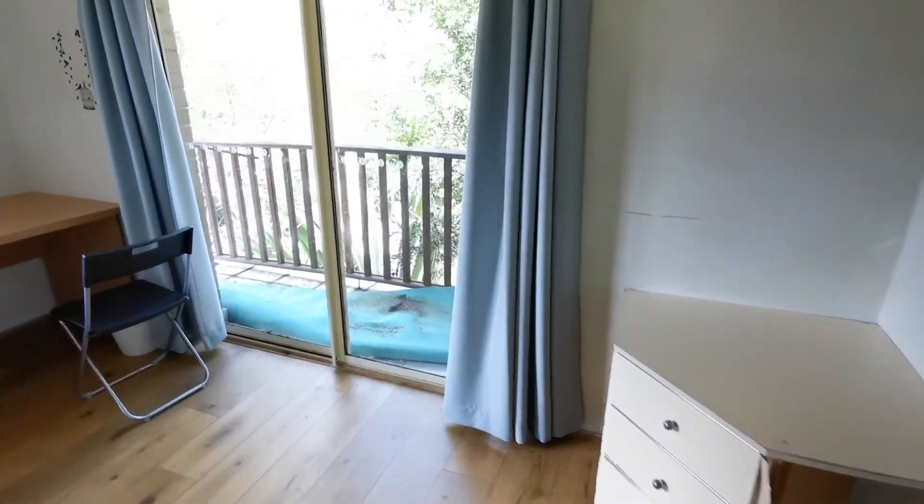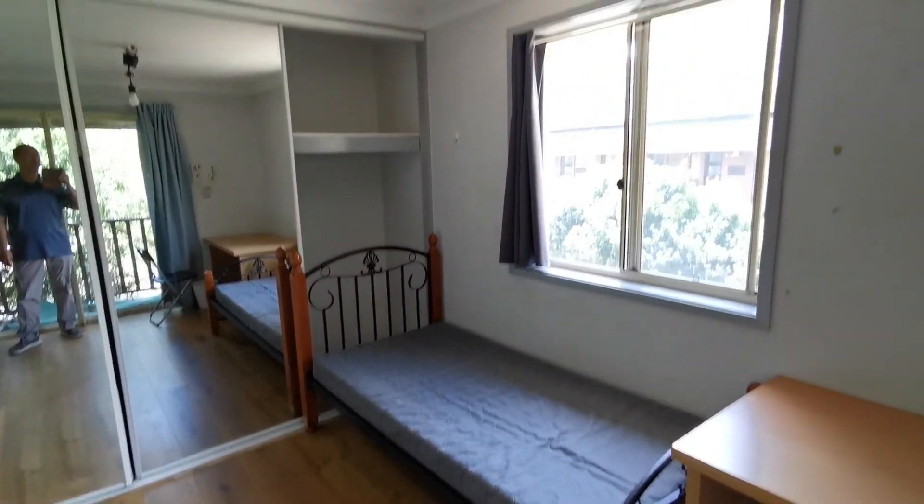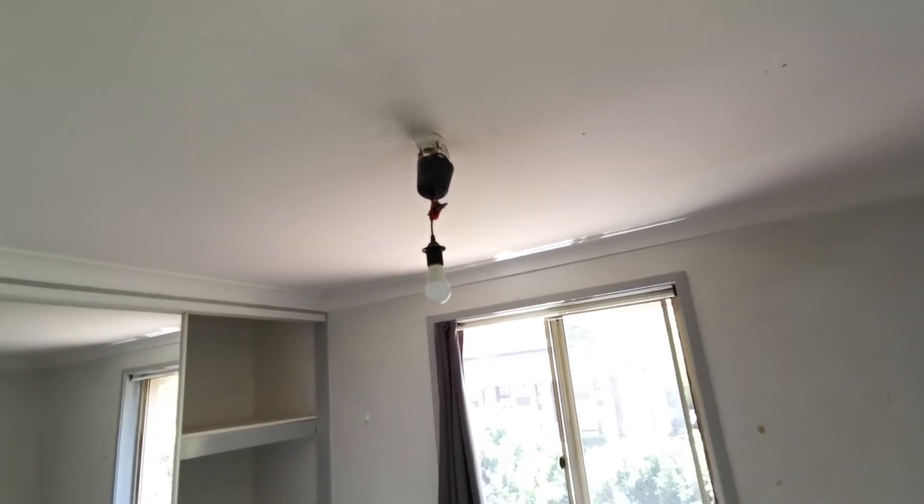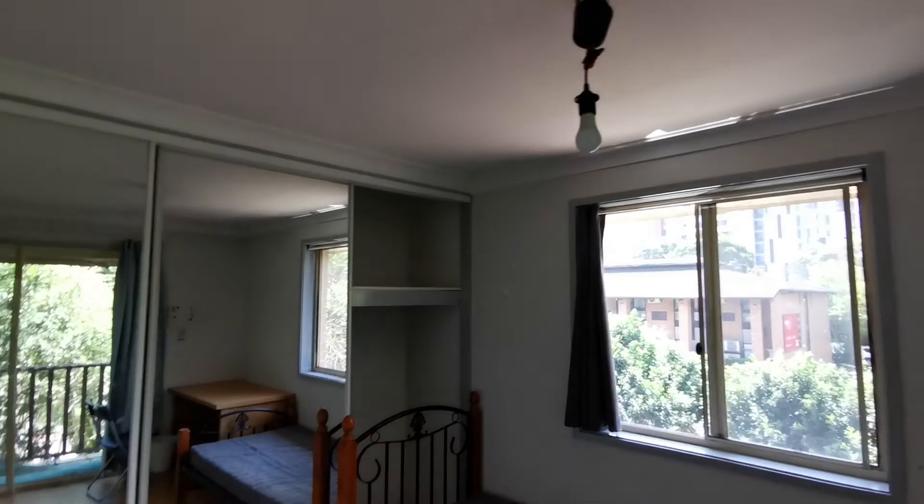Then we go upstairs. Bedroom one has a small balcony facing the road, roughly 10 square meters, with a large built-in wardrobe going to the top. Any issues here will be fixed — not your concern.